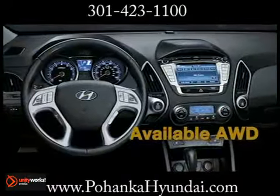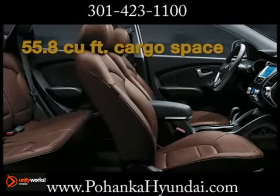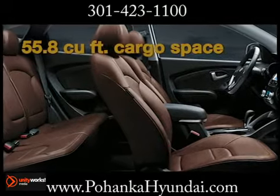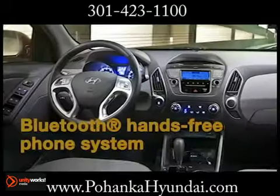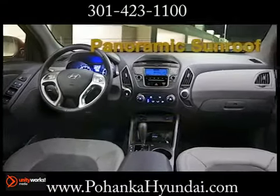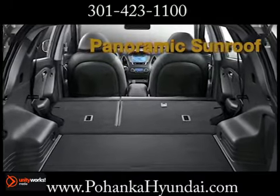Tucson has plenty of easy-to-use tech options to get you where you're going quickly and safely, plus keep you connected along the way. An available integrated Bluetooth hands-free phone system lets you take calls on the road without taking your hands off the wheel. Don't forget about the available touchscreen navigation system with rearview camera.